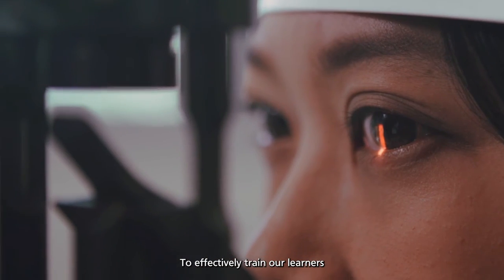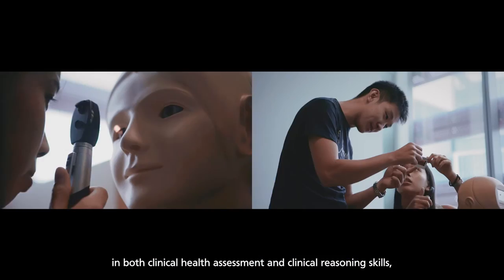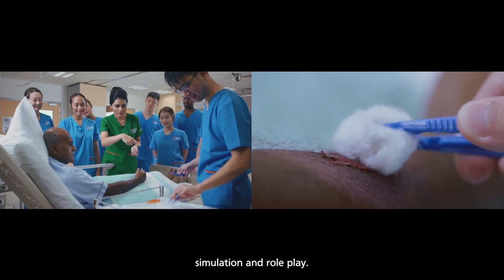To effectively train our learners in both clinical health assessment and clinical reasoning skills, we combine both virtual simulation and role play.